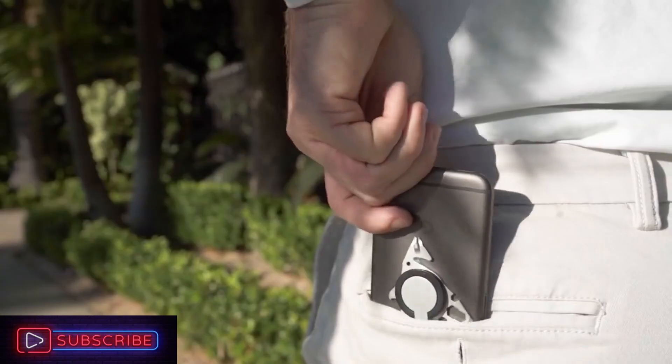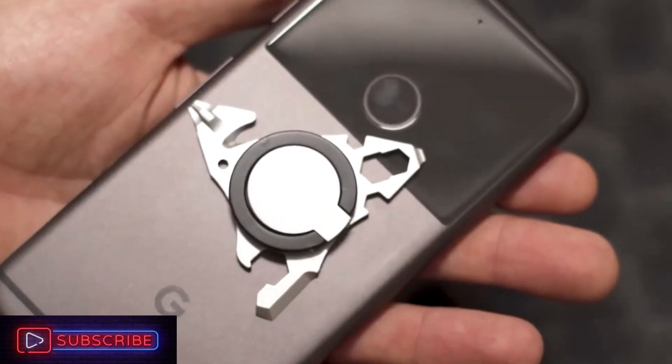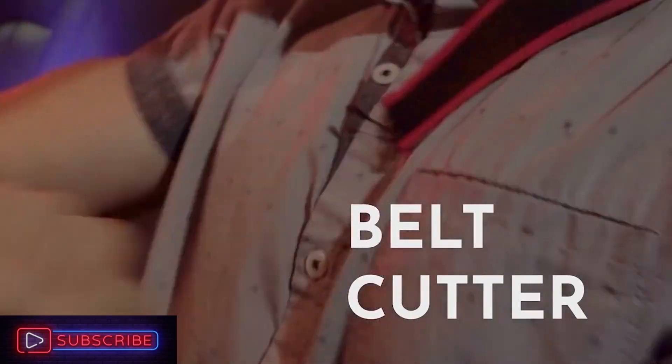It is the ideal set for daily use, allowing you to carry two screwdrivers, a box opener, a belt cutter, and a wrench in your phone stand.